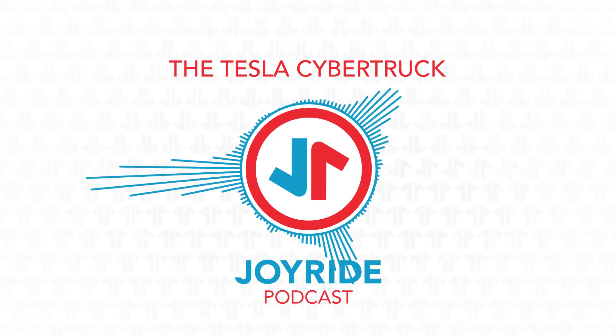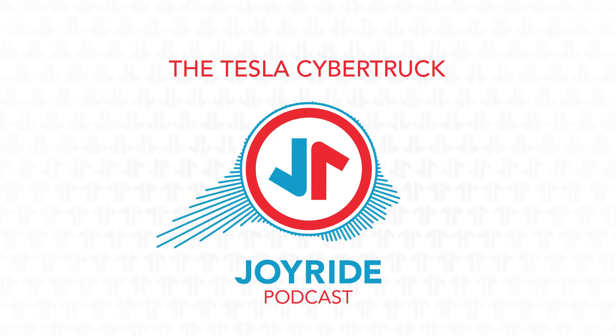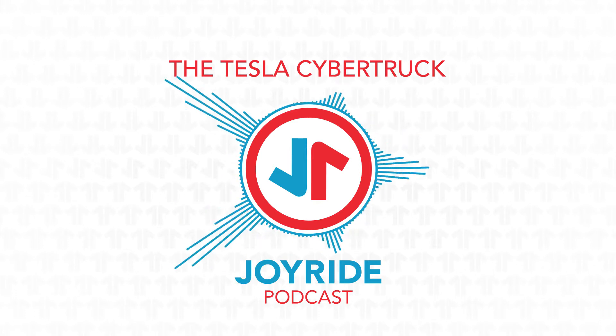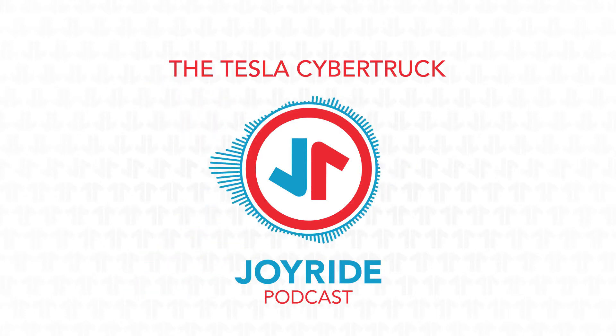Hey everybody, we are back. Thanks for listening to Joyride Podcast. I'm Pete. I'm Rob. We are going to be talking about all kinds of stuff. So what did you see this week? What have you been reading, watching, drooling over? I know our text exchanges have a few neat things in them. What caught your eye? What are you thinking about?